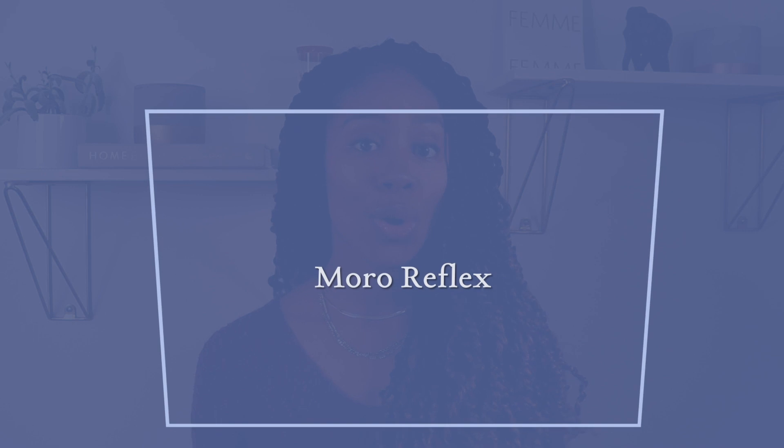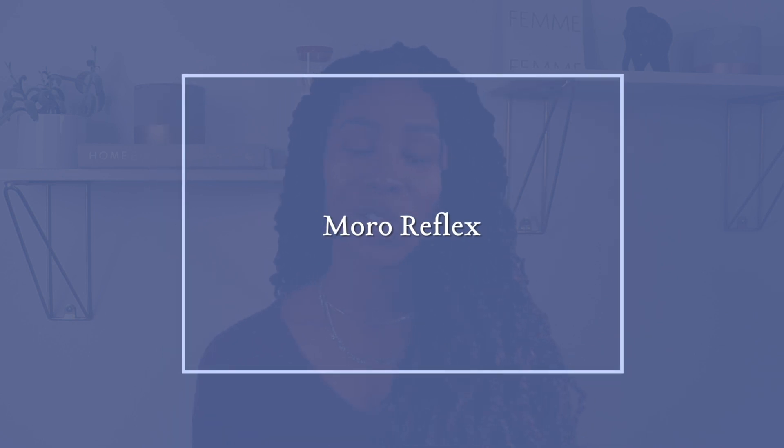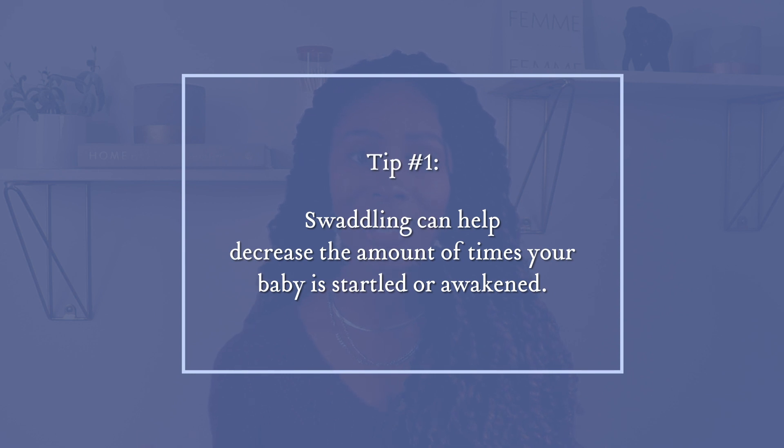The next reflex we're going to cover is the Moro reflex, oftentimes referred to as the startle reflex. It can be so difficult for parents because a lot of babies wake themselves up with this reflex. It can be triggered by sound or a sense as though your baby is falling. What it looks like — your baby is going to throw his or her head back, the arms are going to extend out and then come in towards the chest, and oftentimes your little one will cry. Thankfully, the Moro reflex only sticks around for a couple of months or so. In the meantime, you can use swaddling as a tool to help decrease the amount of times your little one is startled or awakened by either a loud sound in the environment or feeling as if he or she is falling.